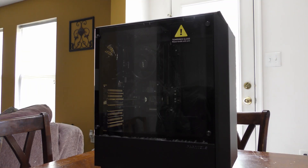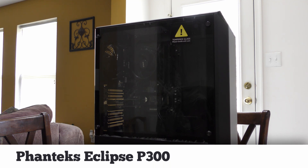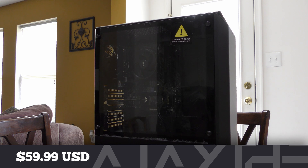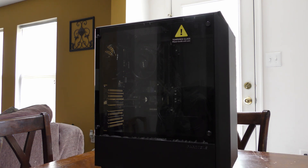For the case, we are using the Phanteks Eclipse P300. I really liked this case. I actually built a couple of systems with this for a church out in California. It is a very, very affordable case, coming in around $59. You can check that out on Amazon — a link is in the description below for all of these items as well.